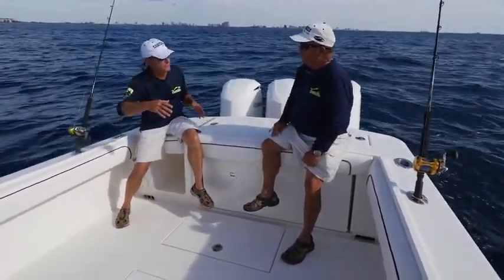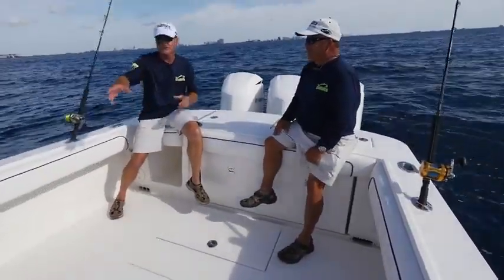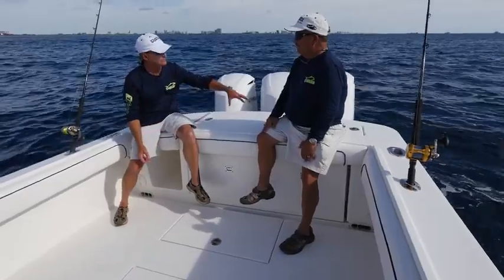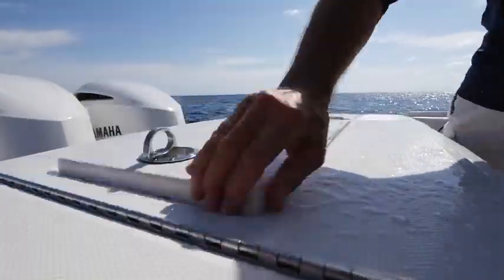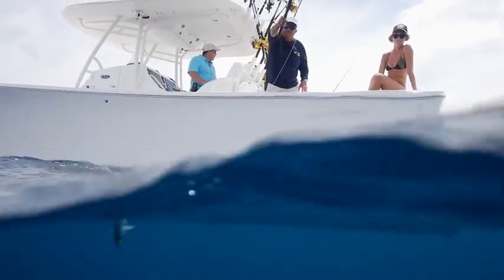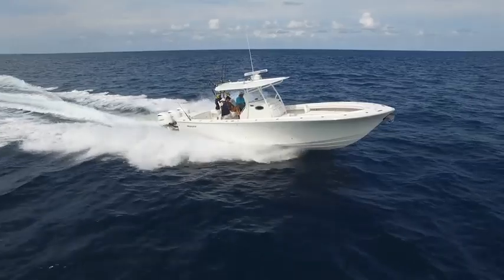There are three live wells back here. In the center is your primary live well so everyone can use it at the same time — it has a clear lid. You also have a prep sink and cutting board. Two additional live wells on the transom handle your biggest baits with the most flow-through. You'll want more than one kind of bait to match what fish are feeding on. Three live wells aren't a luxury on a boat like this — they're a necessity.